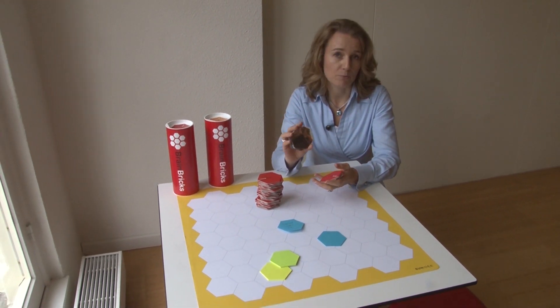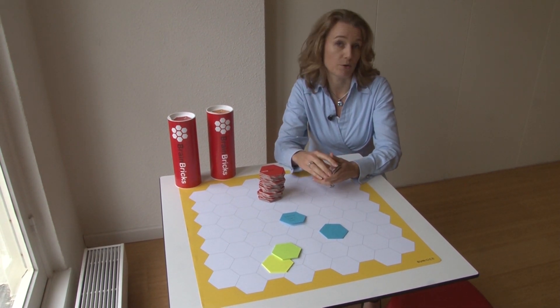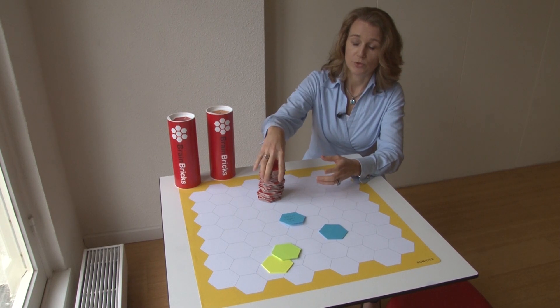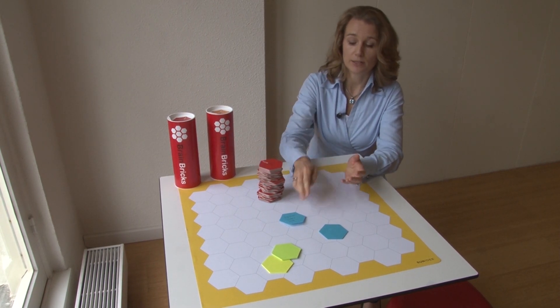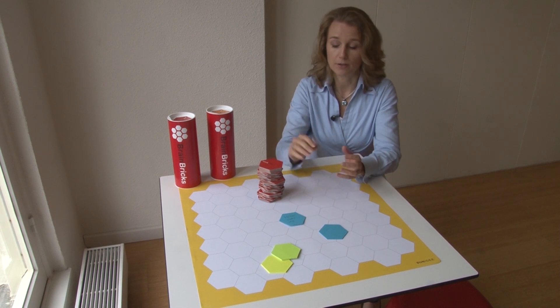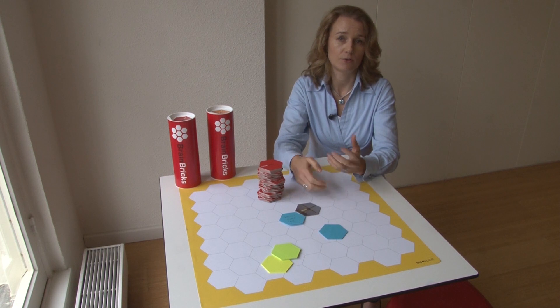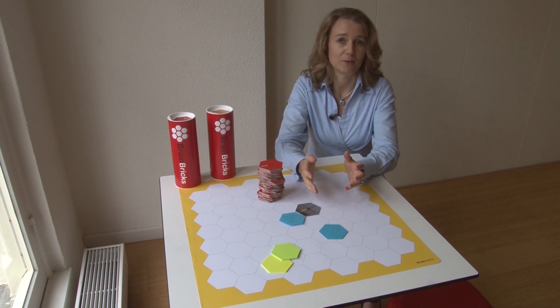In case you don't have Brain Bricks available, you can use pictures from a magazine or use your own photographs. You take your challenge and translate it to a 'how can we' question, make it an open question, and use the pictures as a creative source of inspiration to come up with new ideas — it works very well.